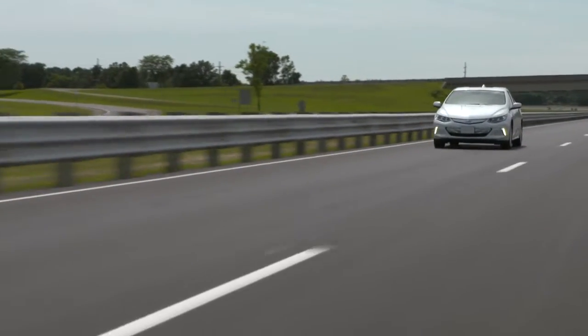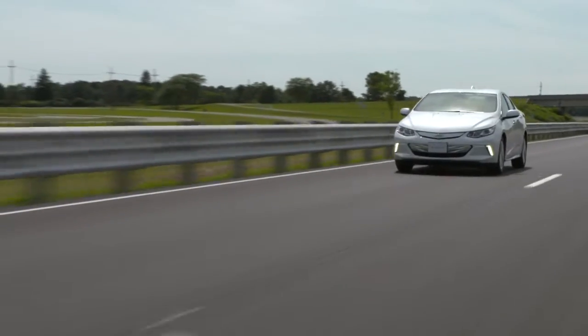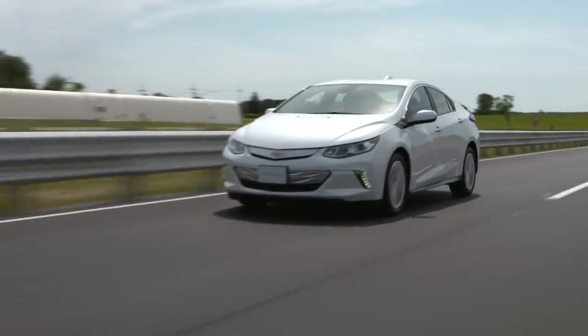Knowing when the engine will run helps you better understand the advanced technology of the 2016 Volt. And remember, the Volt engine will start only when the owner powers on the vehicle.